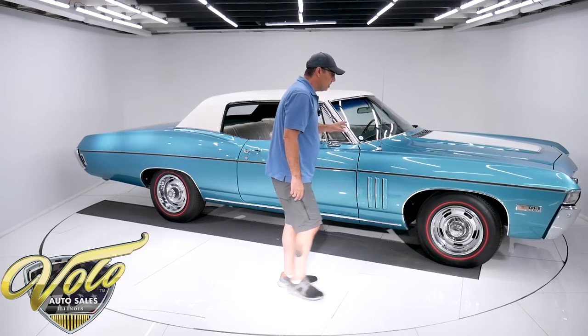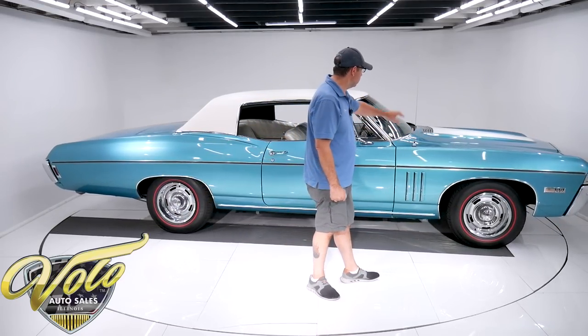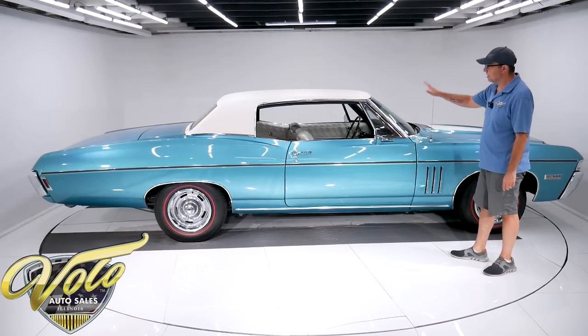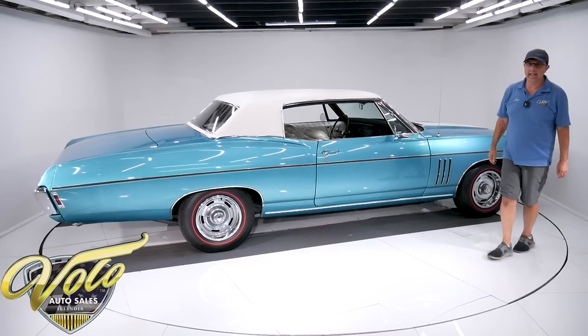The SS-427 came with a sports suspension, bigger wheels and tires, the raised hood. So beautiful outside, just as beautiful inside. You've got some neat features in there we're going to show you. Let's open it up and check it out.